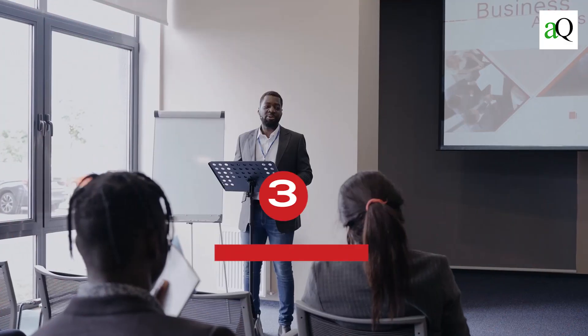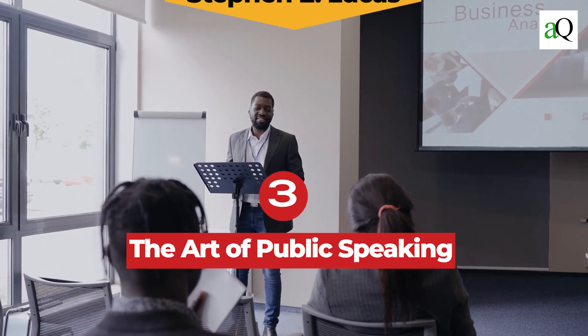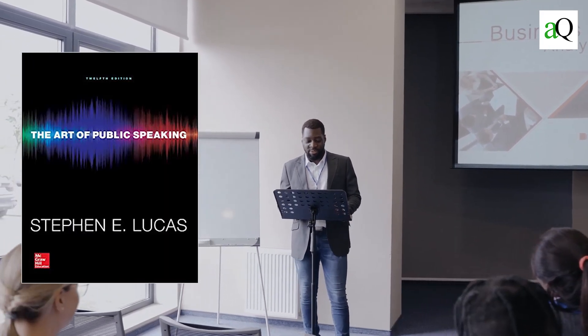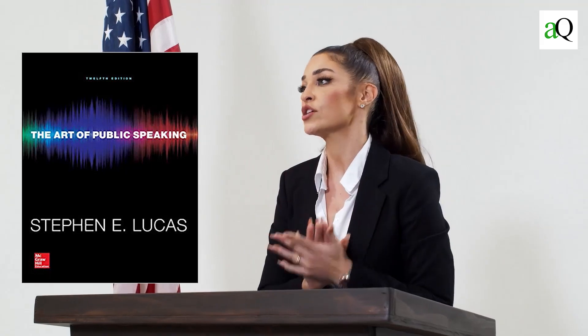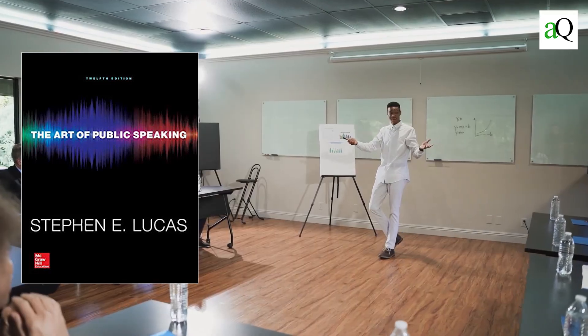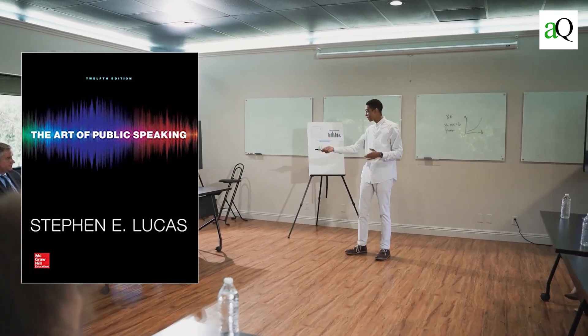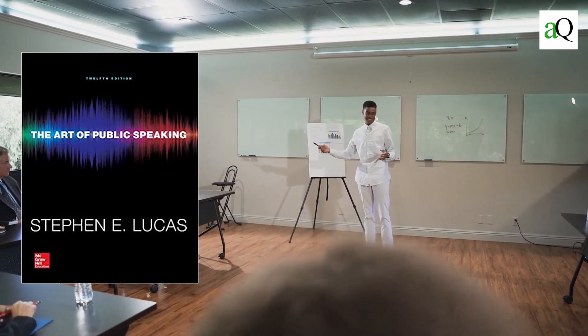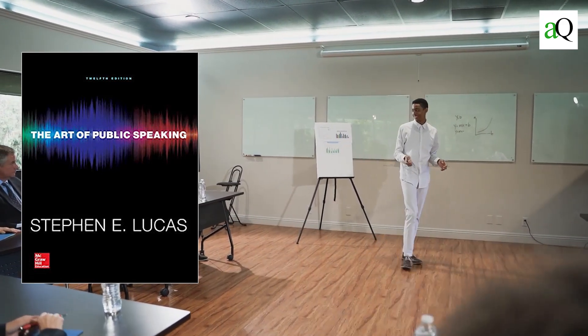Number three: The Art of Public Speaking by Stephen E. Lucas. This is a perennial classic for good reason. It covers everything from how to prepare for a speech through preparing and delivering it to making yourself memorable. If you're looking for something that dives deep into the art of public speaking, this is a great resource. And it's written in an engaging style, so you actually want to read it.